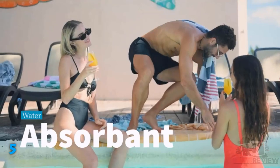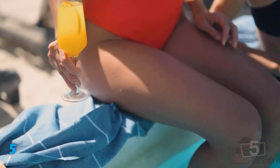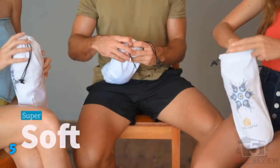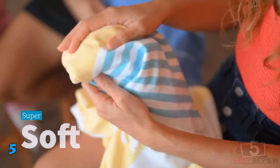The towels are available in a variety of colors and patterns, and are all dyed using Oeko-Tex certified natural dyes. These towels are pre-washed so they won't shrink and don't require soaking.